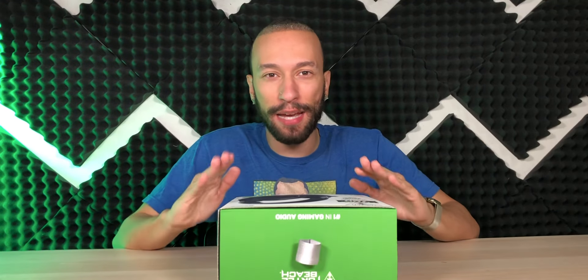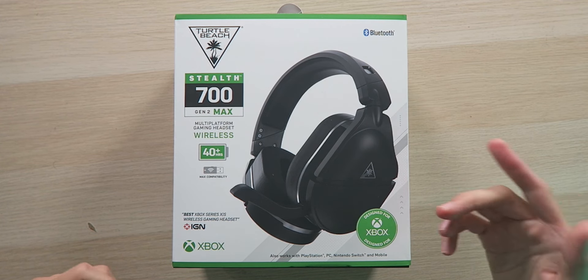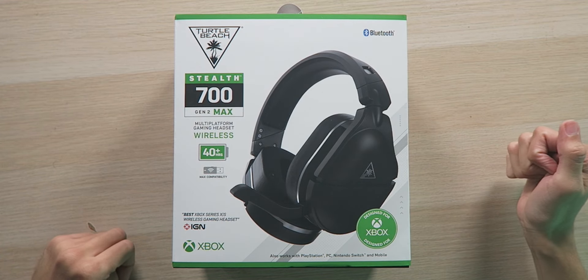The 'Max' moniker is not only because of the 40 hours of battery life, but also because it works with virtually any type of gaming console or device, including Xboxes — it's officially licensed for Xbox. But compared to the previous design, it doesn't use proprietary Xbox wireless connectivity; instead it uses a USB-A dongle so it can work with different platforms. It works with Xbox Series X and S, Xbox One, PlayStation 5, PlayStation 4, Nintendo Switch, tablets, phones, PCs, Macs — and it also has Bluetooth connectivity.